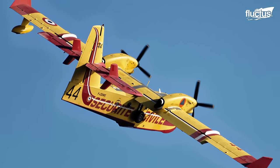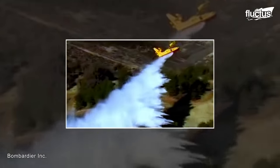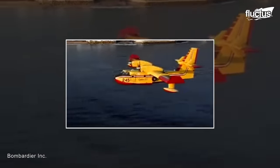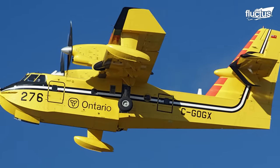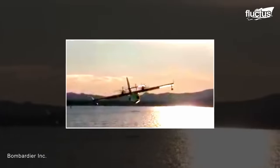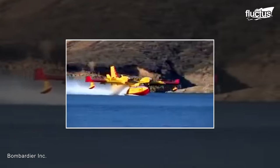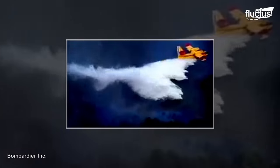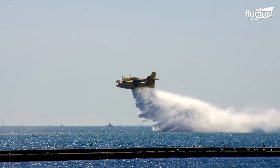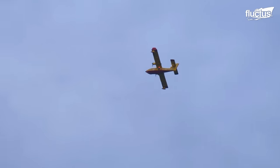The Canadair CL-415, also known as the Bombardier, mimics the concept of the Bambi Bucket drop when it comes to extinguishing wildfires. It is an amphibious aircraft with the ability to scoop water from natural sources while in flight. The aircraft floats on the surface of the water and fills its tanks in a matter of seconds. The Bombardier can make multiple drops on fire, carrying up to 1,620 gallons of water during each drop. The Canadair CL-415 can access remote areas that might be difficult for other aircraft to reach.